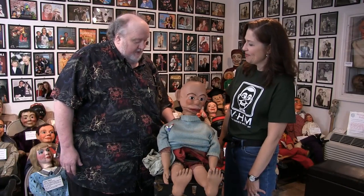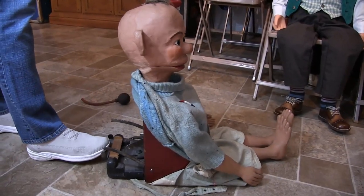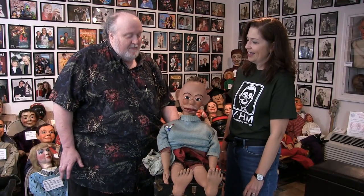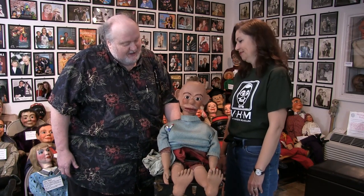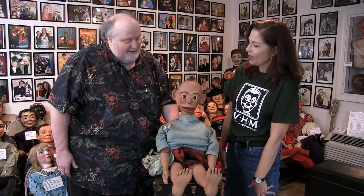The other thing — the ventriloquist, again by turning his foot, can turn the head from side to side. And this mouth movement was very common in vaudeville. Instead of the jaw dropping down, the entire top of the head pops up. Let's see if I can make it work. There we go.